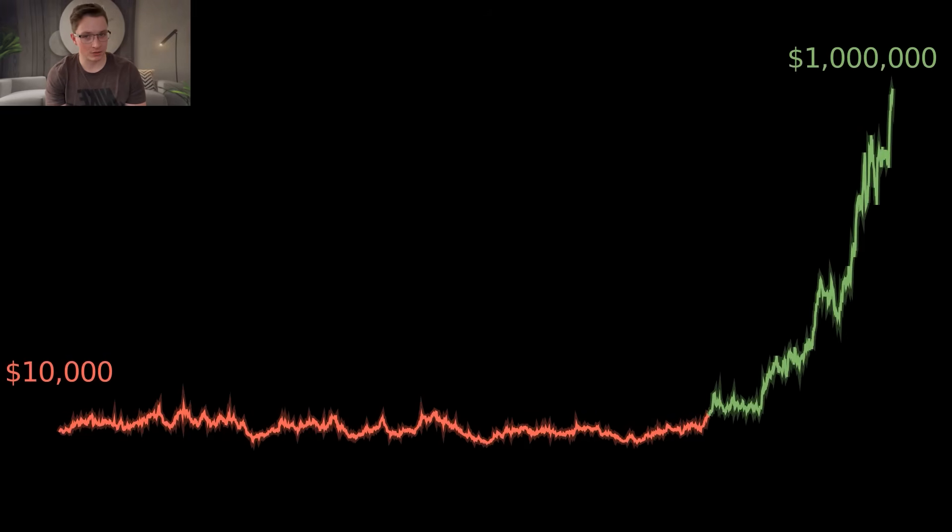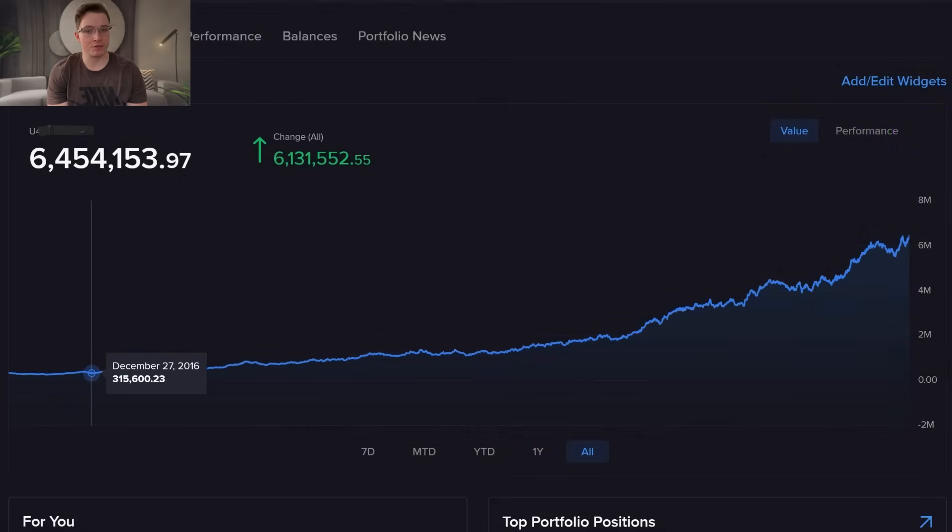What if I told you this option strategy turned $10,000 into $1 million in just one year? Sounds insane, right? But I've personally traded this strategy for over nine years, and in that time, I've made over $6 million across my portfolio, with this strategy playing a major role in that success.